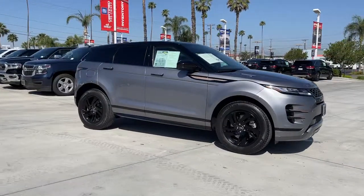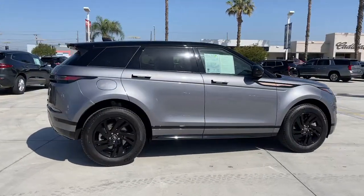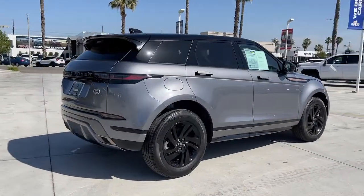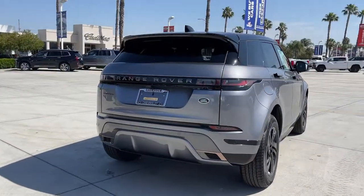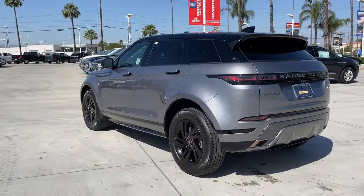Enjoy the view of this 2022 Land Rover Range Rover Evoque. This vehicle is an outstanding buy with fewer than 5,000 miles on the odometer. Here's a svelte Range Rover Evoque that offers excellence from every vantage point.